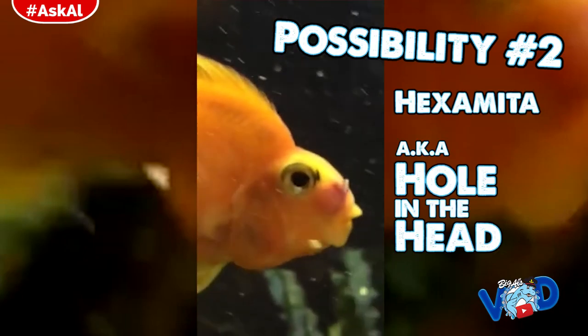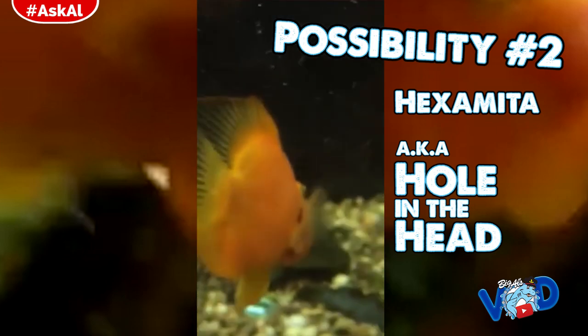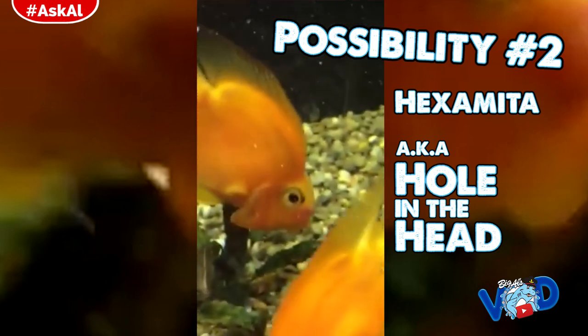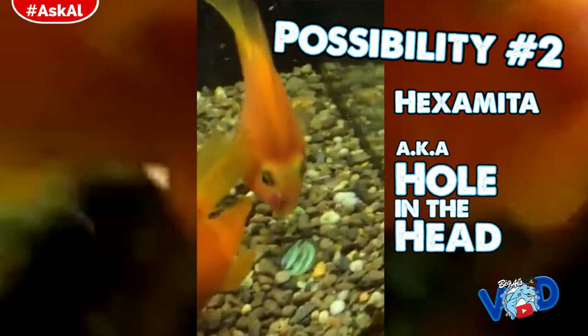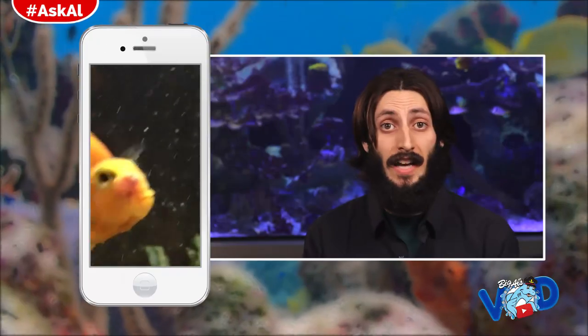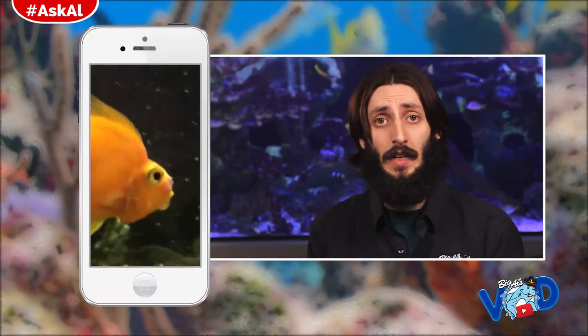Possibility number two is that it is Hexamita, or what's better known as hole in the head. It's really typical for cichlids and again brought on usually by high nitrates — this bacteria kind of flares up and creates pits in the fish's face. If that's the case, you actually want to treat the entire tank, and you're going to treat with Metroplex, another Seachem product that works very well for that scenario.